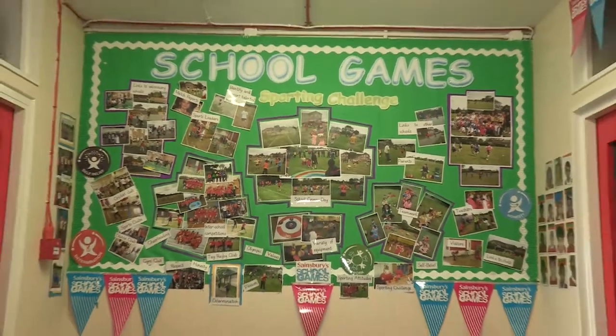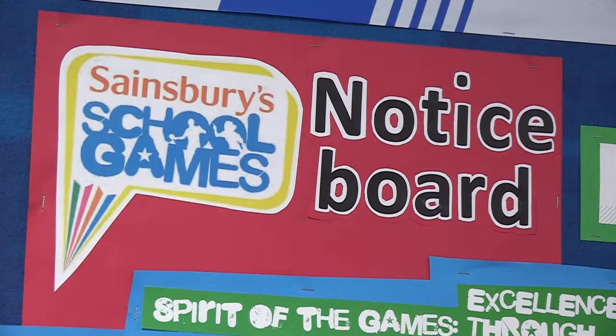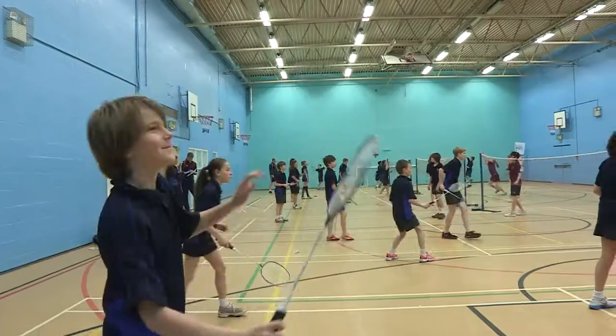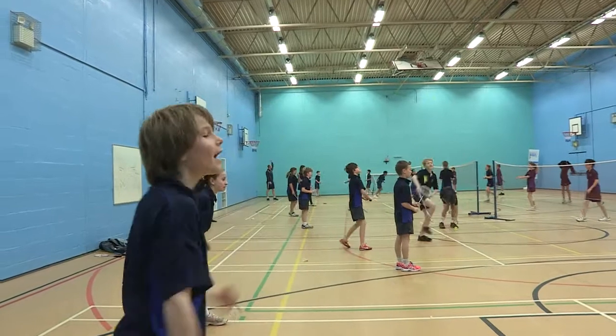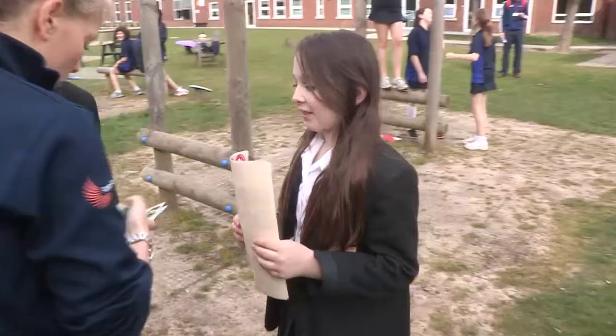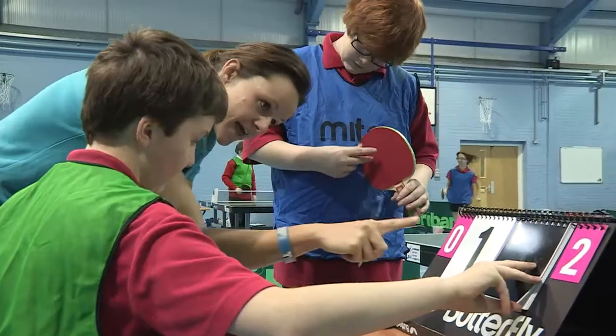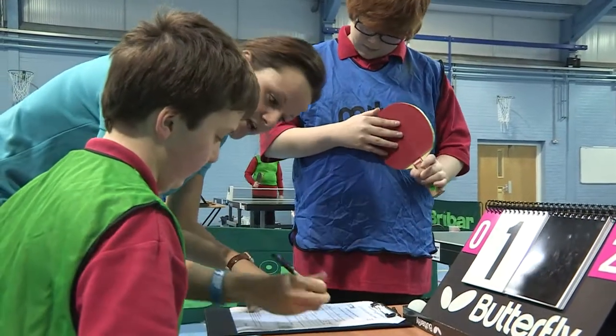The mark is designed to retrospectively award your school sport activity that has taken place from September 2014 through to July 2015, and evidence must be available to support the completed application. Your school games organiser will be happy to support you with your application and will be able to answer many questions you may have.